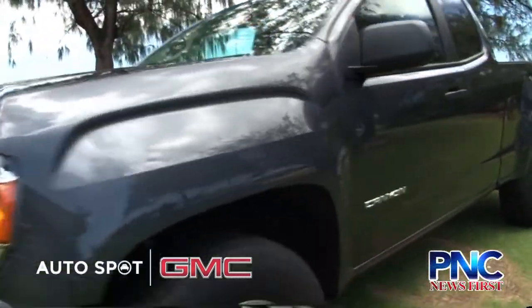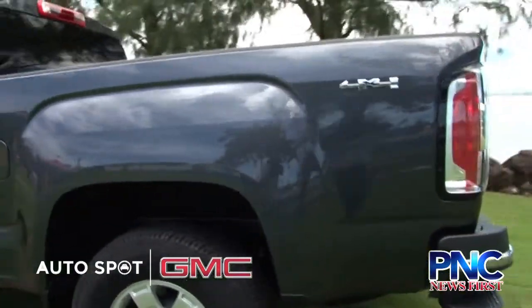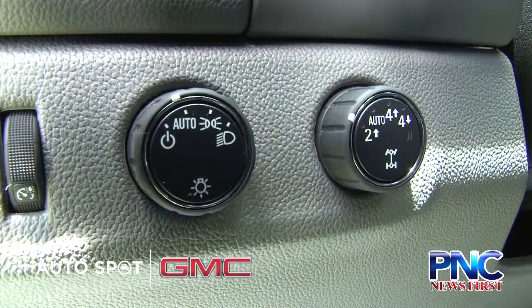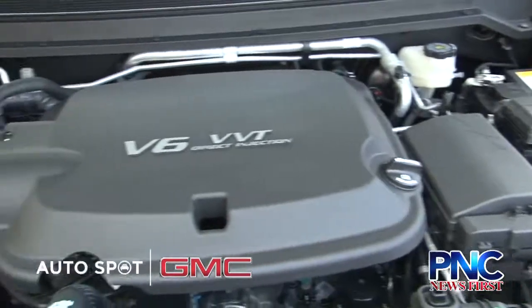So tell us about the car. Well, this is our 2017 GMC Canyon, which comes in three different models: the SLE, SLT, and Denali edition, along with three different motor trims — the four-cylinder, V6, and the diesel motor.